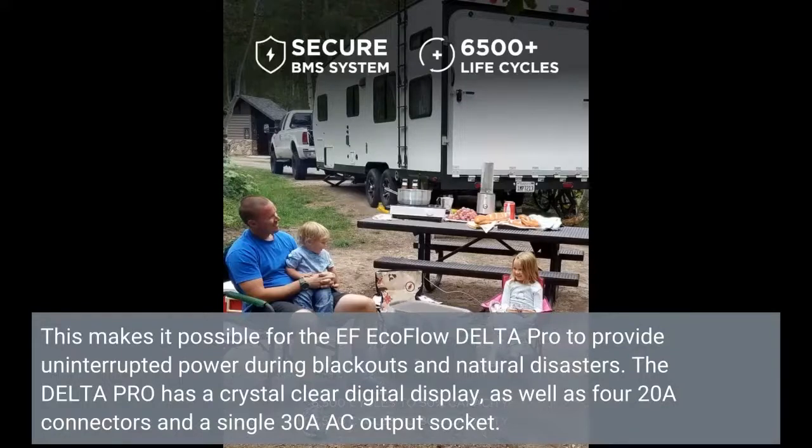The Delta Pro has a crystal clear digital display, as well as four 20A connectors and a single 30A AC output socket.